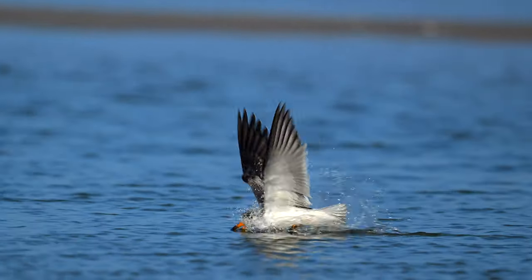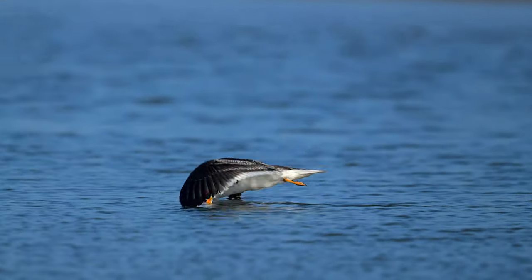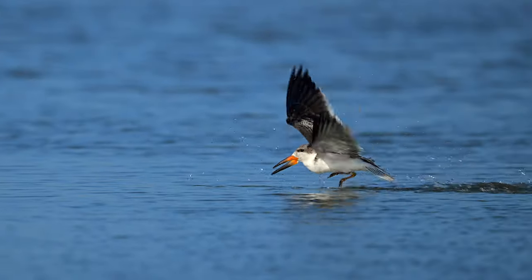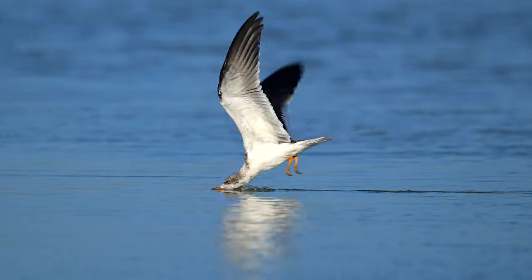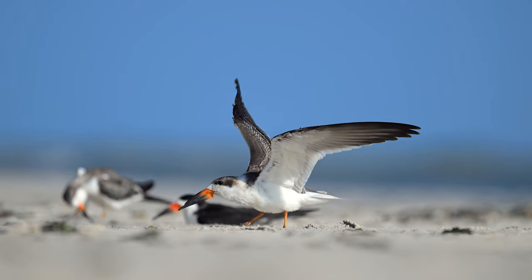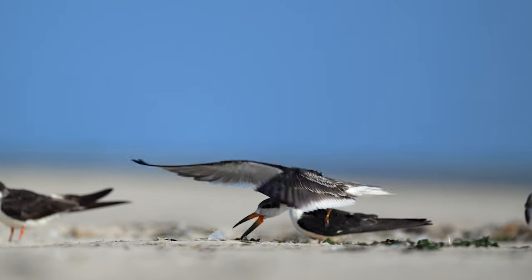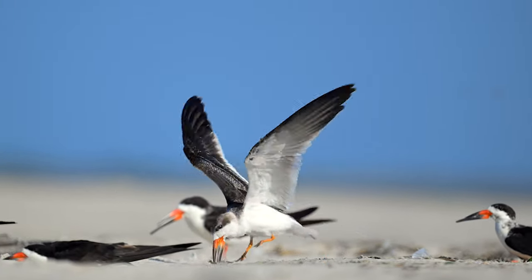On this warm day in September, I think this juvenile is more interested in having fun and getting wet than in looking for food. This youngster appears to be practicing skimming right on the land.